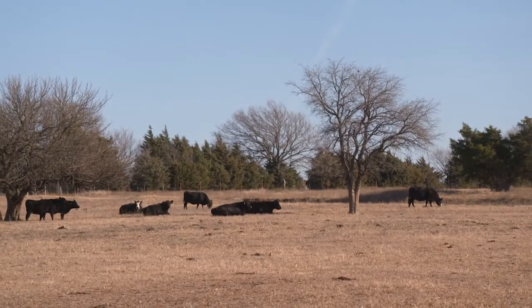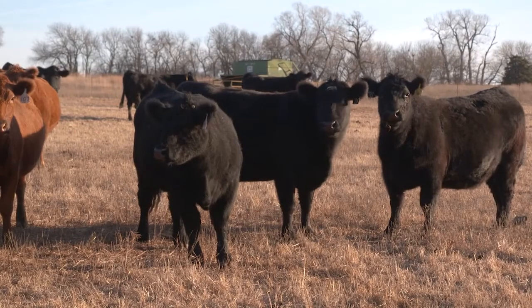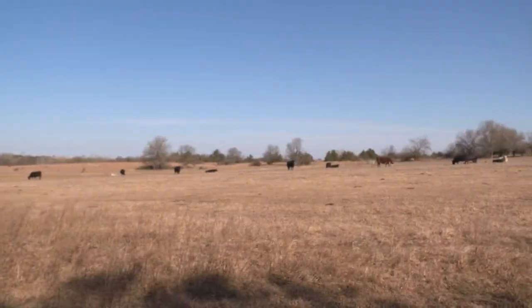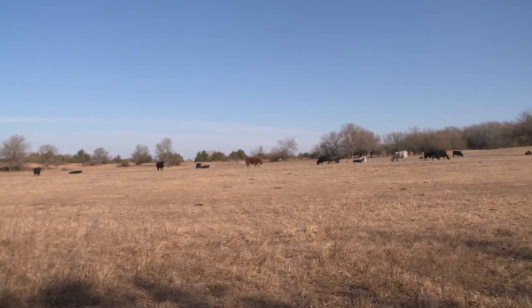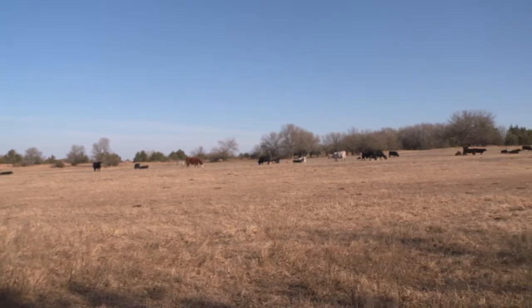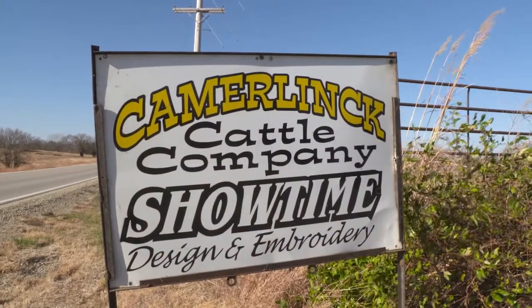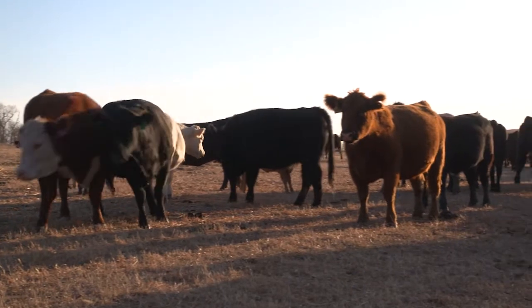Anaplasmosis is estimated to cost U.S. cattle producers $300 million in losses annually. While many associate the disease with the southern and southeastern regions of the country, positive cases of anaplasmosis have been found in almost every U.S. state. Bob Kamerlink of the Kamerlink Cattle Company, a cow-calf and show cattle operation in Leonardville, Kansas, has seen an increase in anaplasmosis in recent years.